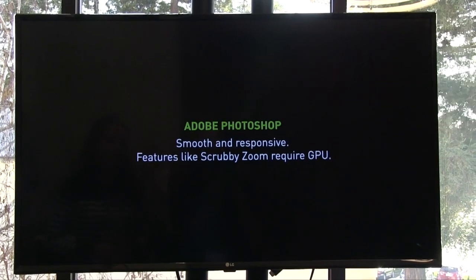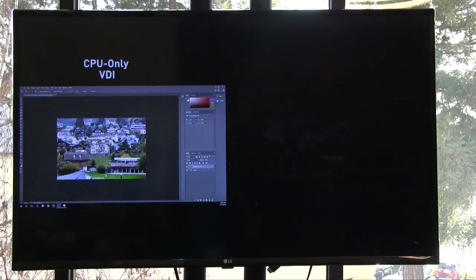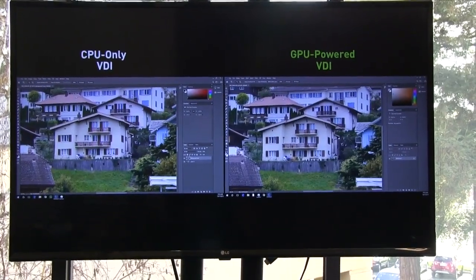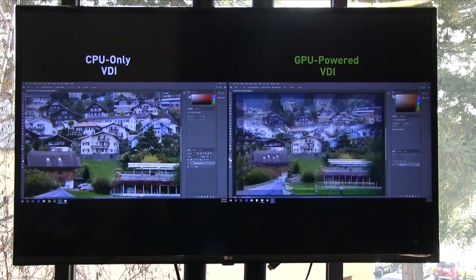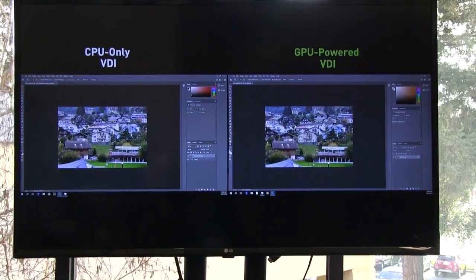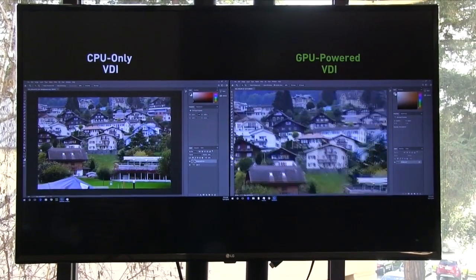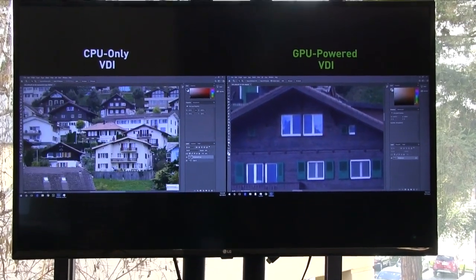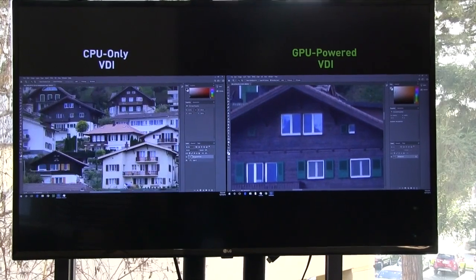The next example shows Adobe Photoshop. This is one tool where zooming in and out is a lot smoother with GPU acceleration. Certain features actually don't work without GPUs, such as the scrubby zoom feature, which lets you zoom into a particular part of the picture like a window. On the CPU-only VDI, you can't even use this function.